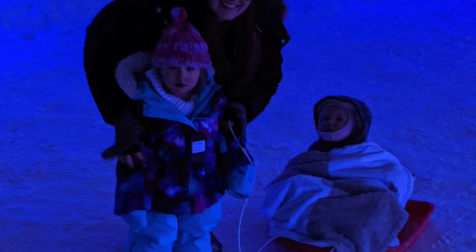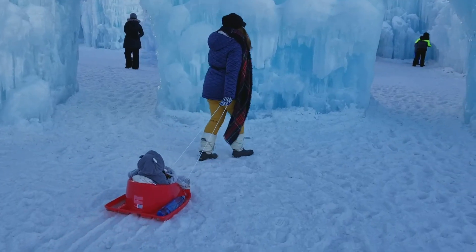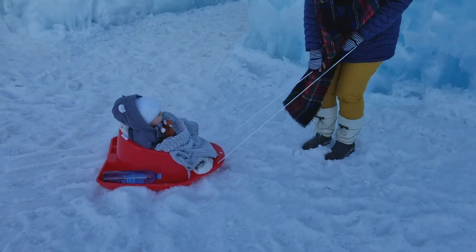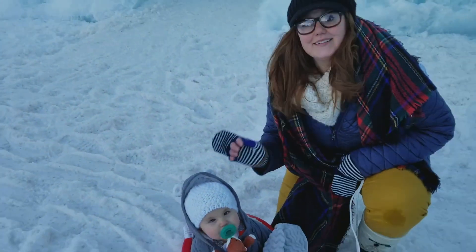I've been out in the cold for a while and it's time to leave the ice castle so I can get warmed up. Thanks for coming with me today — I hope you enjoyed seeing this incredible castle made all of frozen water. Make sure you subscribe so you don't miss our next field trip. I'll see you next time, bye bye!